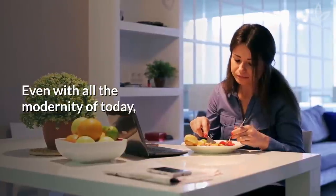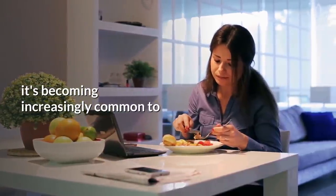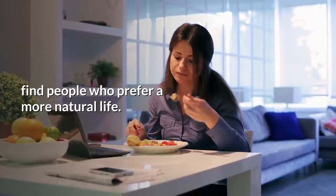Even with all the modernity of today, it's becoming increasingly common to find people who prefer a more natural life.